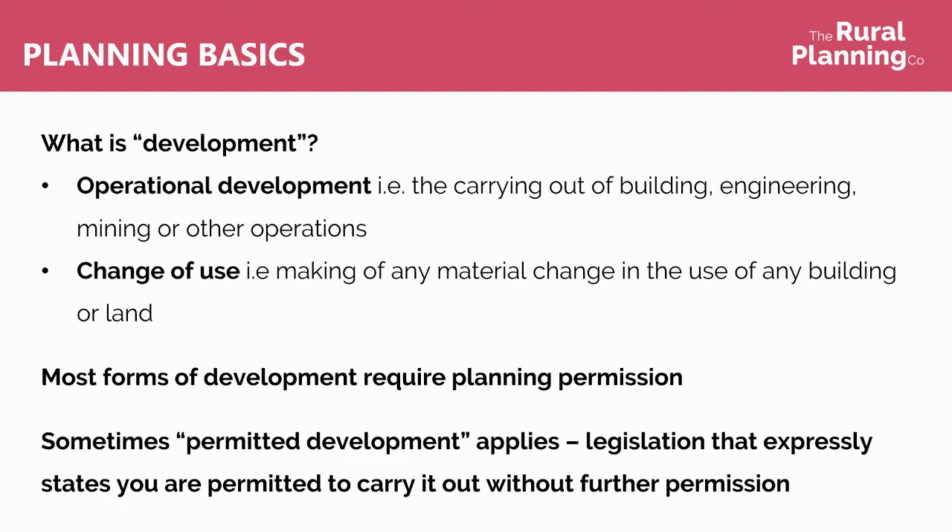If your project is development then most forms of development do require planning permission. Sometimes permitted development applies, which is legislation that expressly states that you are permitted to carry it out without further permission.